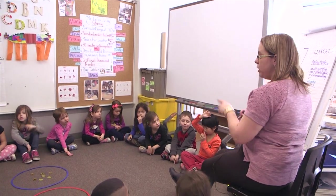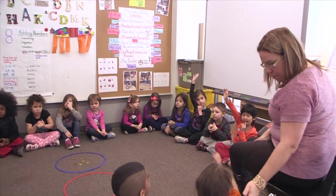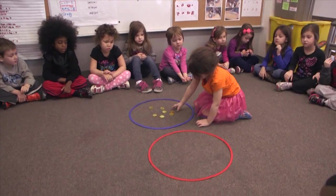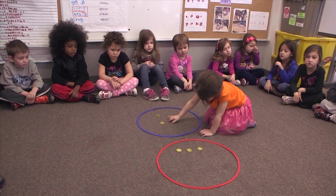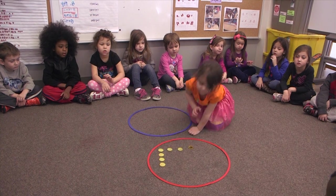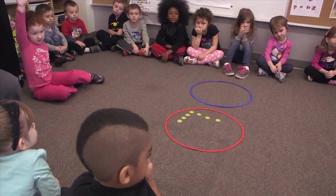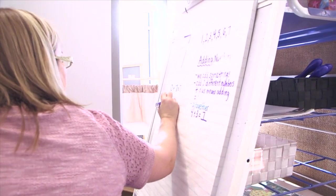So who wants to be my first volunteer? My dear Cece, I want you to go change the coins in there and make seven for Mrs. LaForest. Okay, take a seat. Now Cece, can you tell us how many are in the red hoop? Seven. There are seven in the red hoop. How many are in the blue hoop? Zero. Zero.